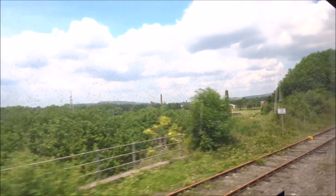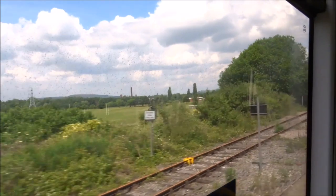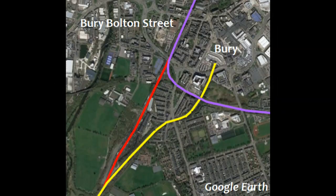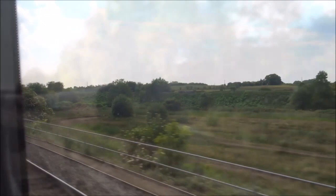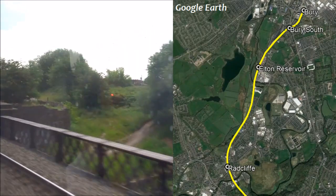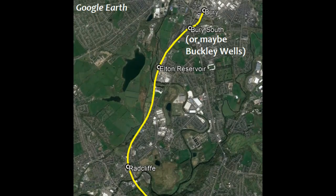If you've seen some of my videos you'll have probably already seen the junction between the Metrolink and the former line towards Bolton Street, but here it is again anyway. And here's the other end of that short section of line viewed from a train on the East Lancashire Railway. So there's plenty of railway history to see between Bury and Radcliffe, but there's also some of Metrolink's future. There are two proposed stations between Bury and Radcliffe: Bury South and Elton Reservoir. Oh, and Bury South might not actually be called Bury South — it might be called Buckley Wells instead.